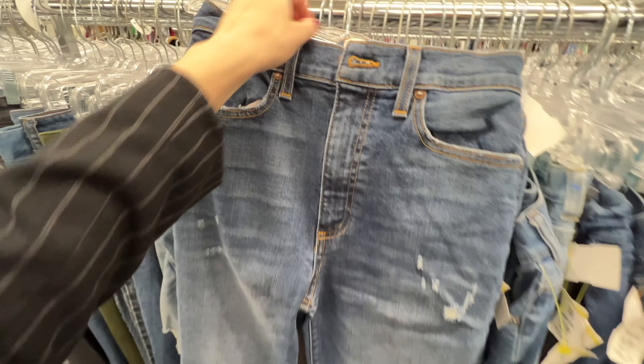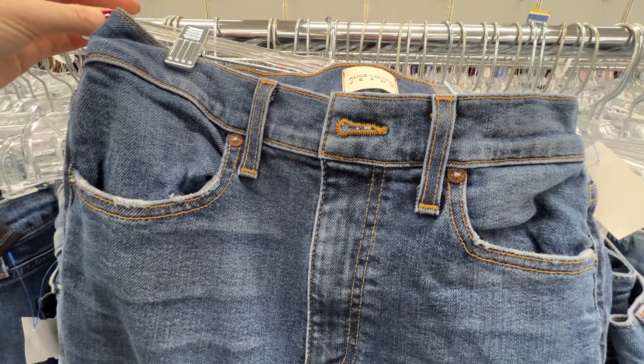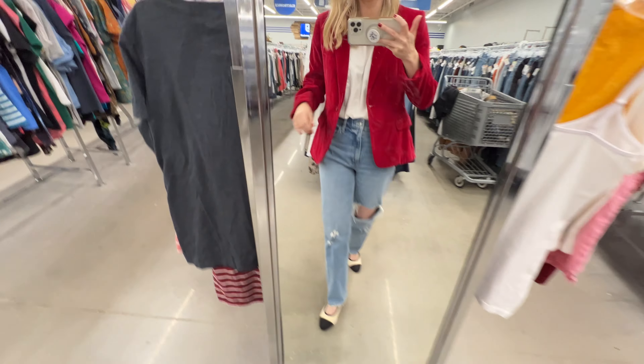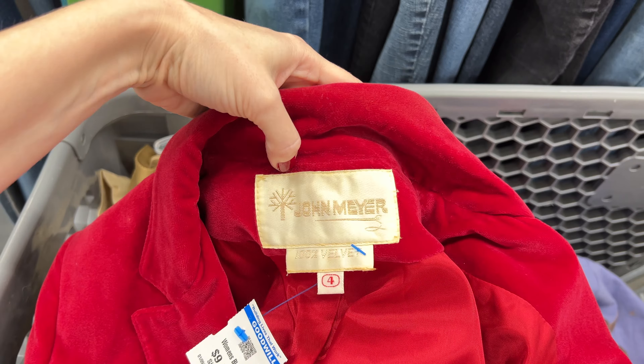A few home runs today. I found some Alice and Olivia jeans — really good because they're the wide leg, which I really like. Got a little bit of distressing on them. They're a good one. And I think this is my personal favorite find: a vintage velvet blazer. It is so cute and goes so well with the outfit I have on right now. It's 100% velvet — you can't go wrong with that. I found some really good stuff, a couple pieces I'm keeping for myself and a couple going in the shop. Today was a good day.